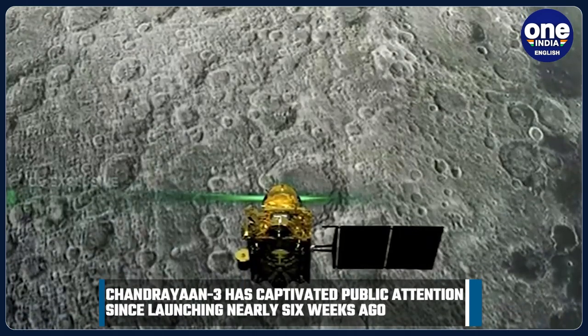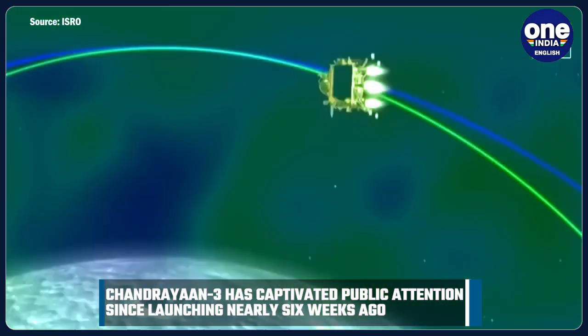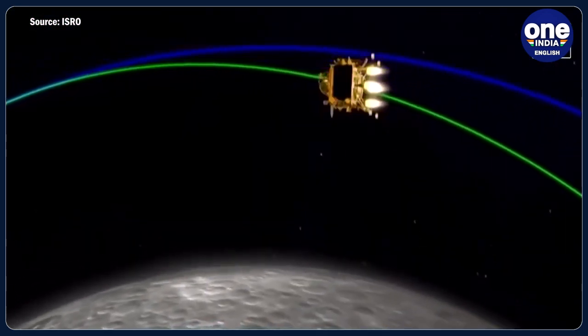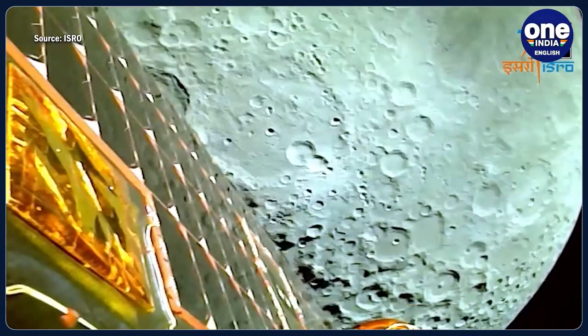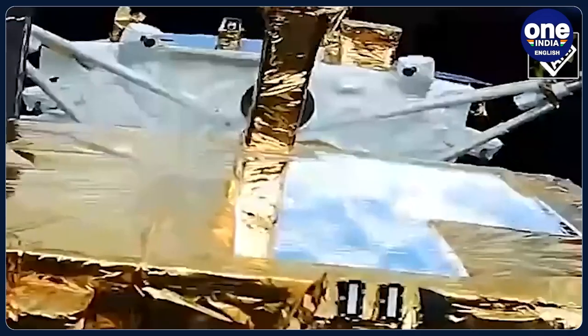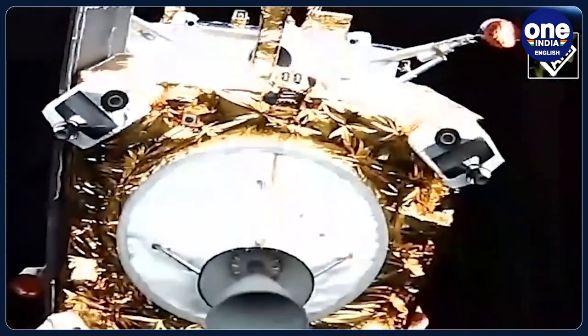Chandrayaan-3 has captivated public attention since launching nearly six weeks ago in front of thousands of cheering spectators. Its successful touchdown on the moon last week came just days after a Russian lander crashed in the same region. India became only the fourth country to achieve that feat, and the first to land on the uncharted south pole of Earth's nearest celestial neighbour.